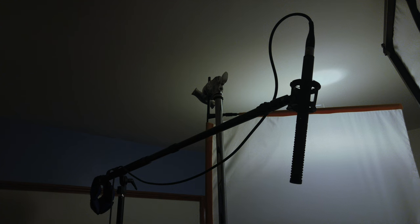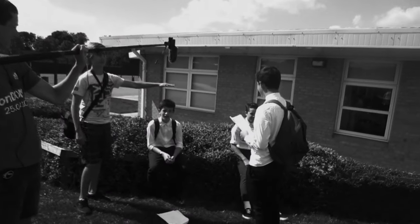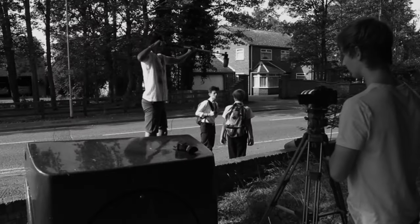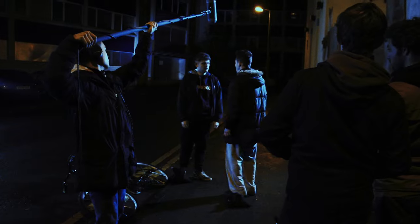Most of the time, I record sound myself using a microphone on a stand, like this one. Or if it's a bigger project, I'll teach someone who's never worked on a film before how to hold a mic and use an audio recorder. But for our last project, I got to work with some professionals, so I thought I'd share what I learned from them.